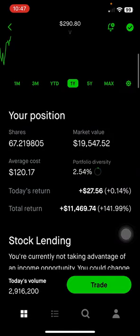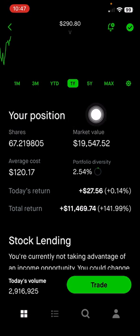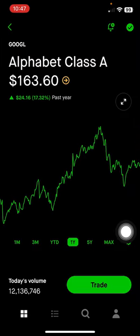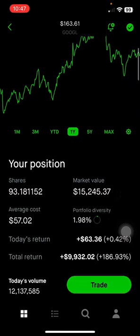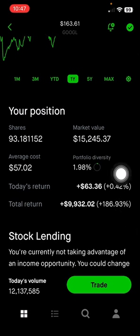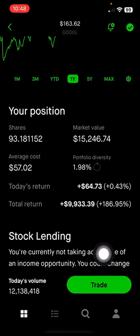Next, Visa in the payment processing space makes up 2.54% of the portfolio, or $19,547, up 142% on this position. Next is Alphabet Class A shares, which has voting rights. The majority of the revenue is online advertising, similar to Meta. This makes up 1.98% of the portfolio, or $15,000, up 187% on this position.